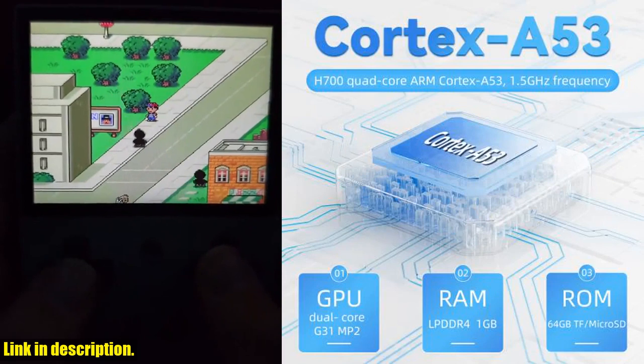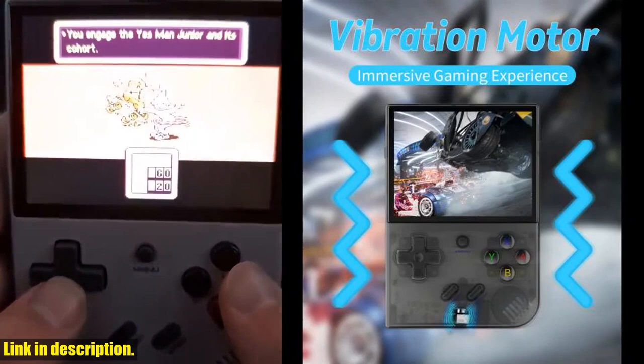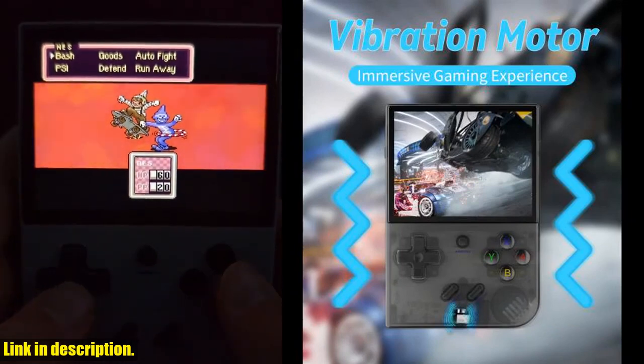So what are you waiting for? Click the link, grab your console, and let the gaming adventures begin. Thanks for watching, and I'll see you in the next one.